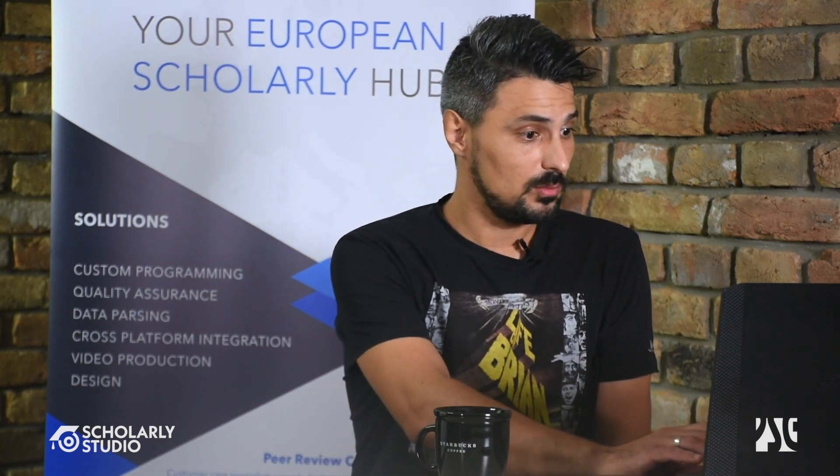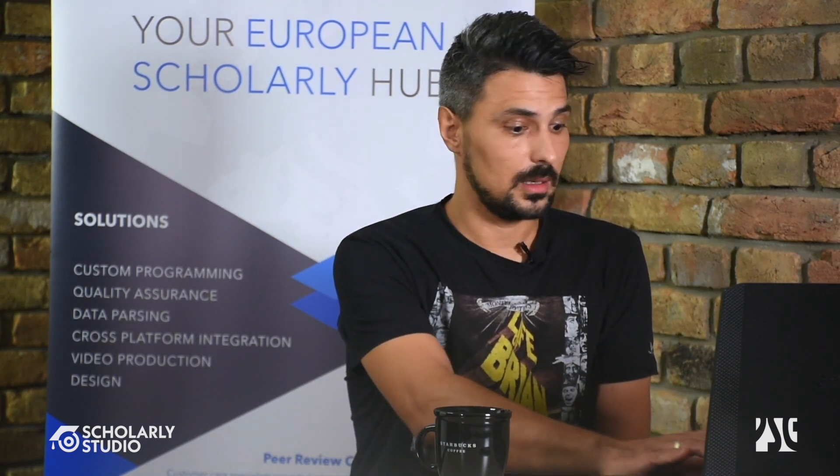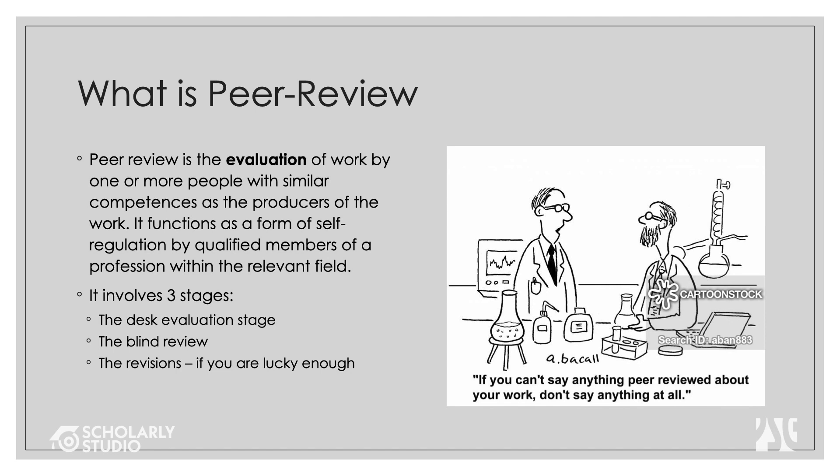Let's get started. The first question: what is actually peer review? As it says over there, peer review is the evaluation of work by one or more people with similar competences as the producers of the work. It functions as a form of self-regulation by qualified members of the profession.